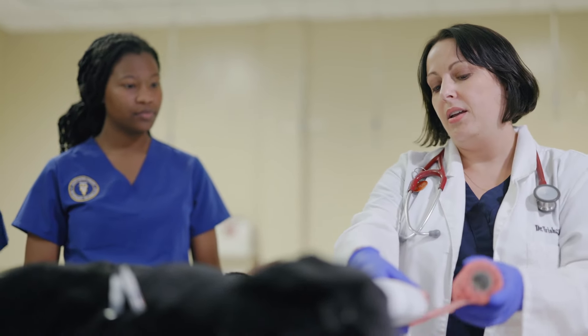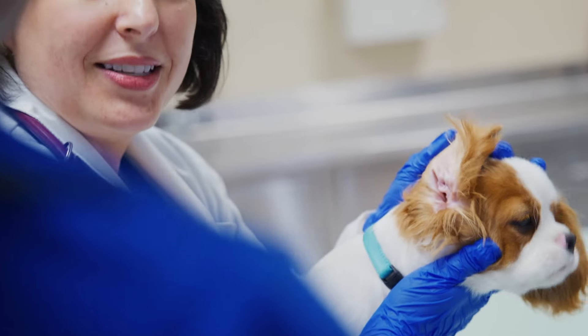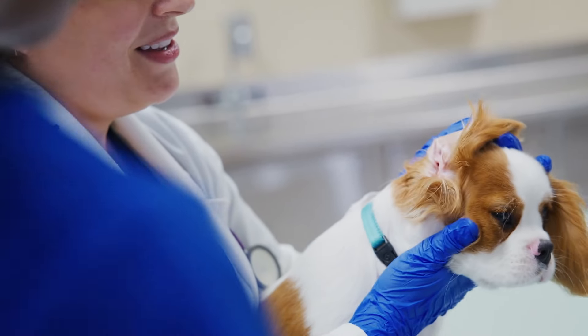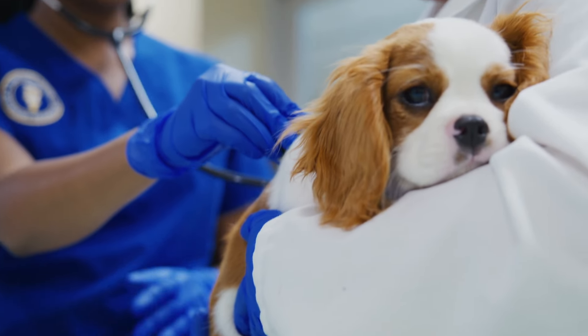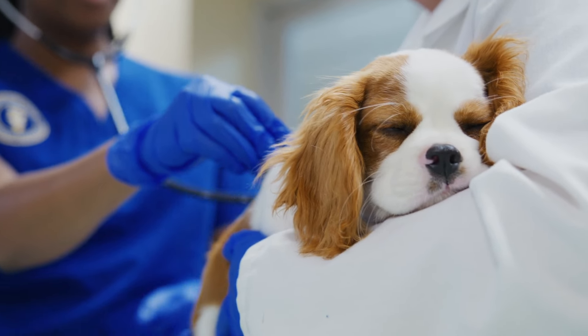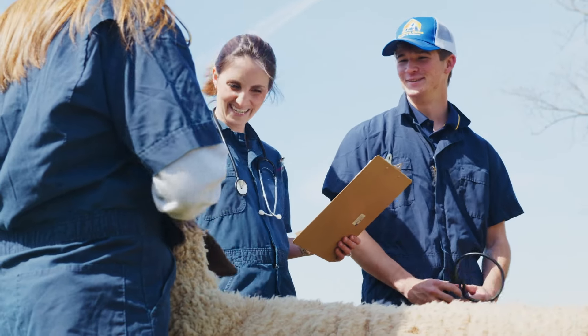Licensed veterinary technicians are educated professionals who work closely with veterinarians and other veterinary team members to ensure the best quality animal medical care. This program is not intended to be a pathway to becoming a veterinarian, as veterinary technology is a stand-alone profession.